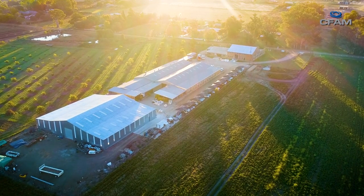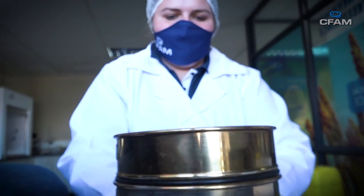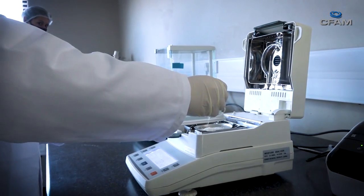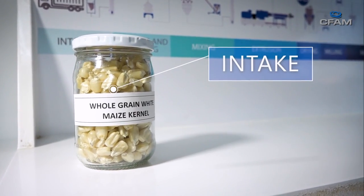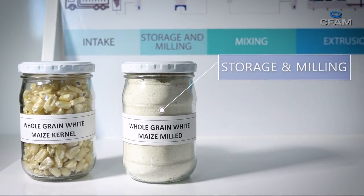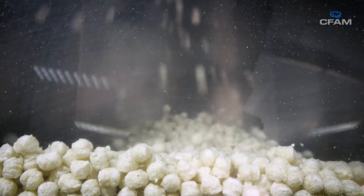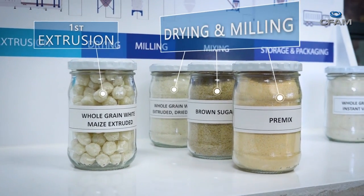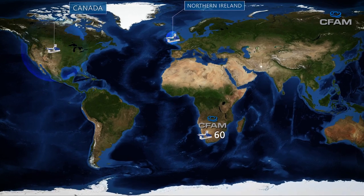CFAM was established as a spin-off company of the NWU in 2007 to commercialize and further develop the technology. One of the products manufactured using the technology is a maize porridge which contains sufficient nutrients to meet the recommended dietary allowance. All porridges are also fortified with essential vitamins, minerals, and immune boosters. The porridge is fully cooked in an extrusion factory using a continuous cooking process ideal for producing large amounts of food. The high cooking temperatures and pressures ensure the food is sterile and safe. The CFAM factory has the capacity to produce 240,000 meals per day, with more than 60 extruders operating in southern Africa and plants being erected in Canada, Northern Ireland, and Pakistan.